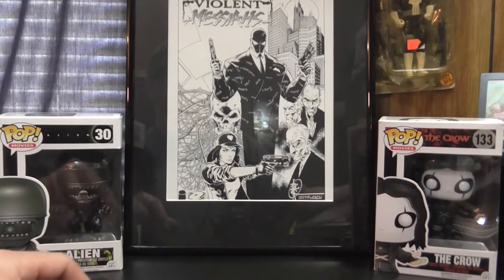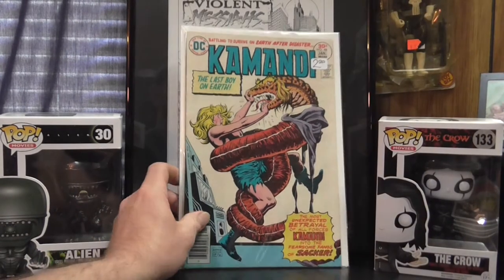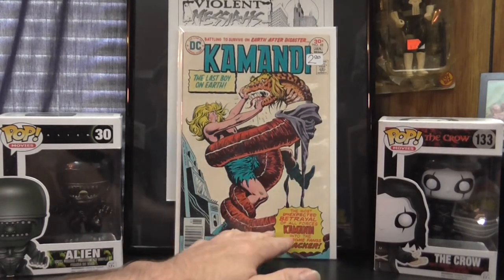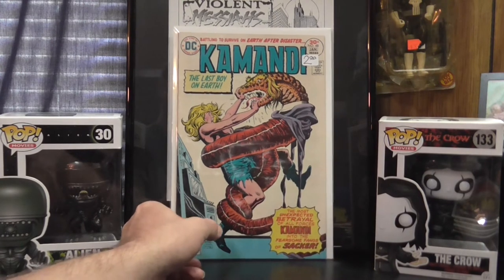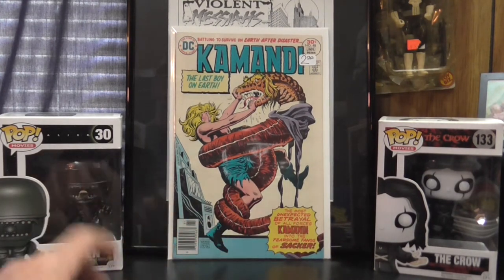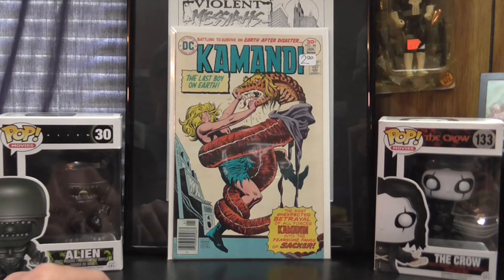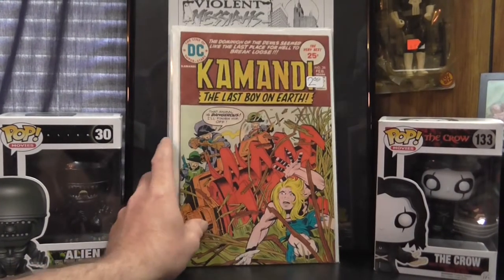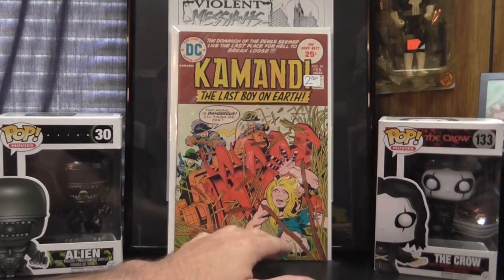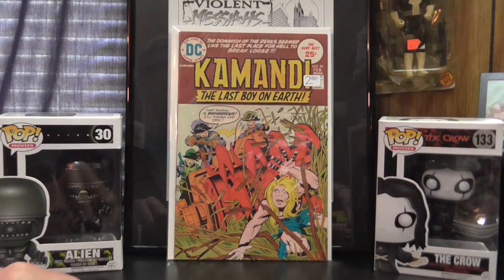Found some really cool DC stuff. Working on a Commandee run — there's issue 48, and this is after Kirby left the title, but still pretty cool. I also found issue 26 — both of them in pretty good shape. Issue 26 is still Jack Kirby. So that is freaking awesome.